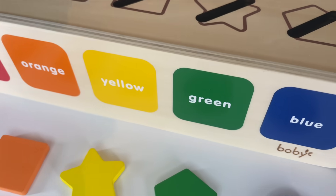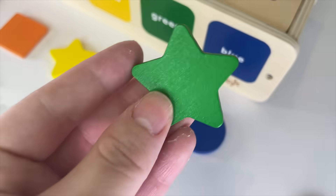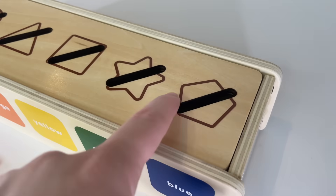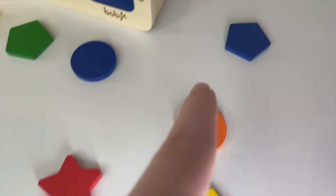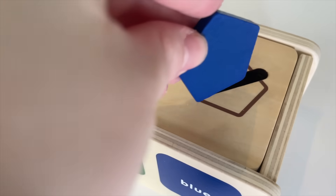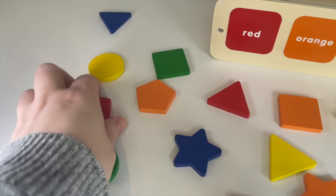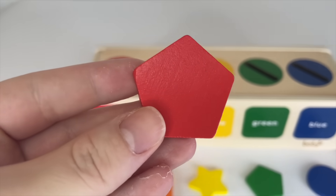Green star! Green star. Let's put it in. And the last one is a pentagon. One, two, three, four, five corners. Can you see the pentagon? Oh, it's right here! A blue pentagon. Let's put it in. Now I need all the red shapes. Oh, we have one right here. It's a pentagon red shape. Let's put it in.